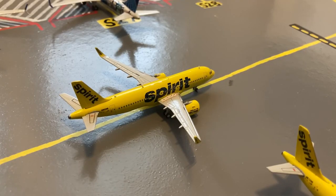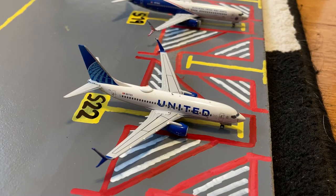Here on the taxiway we have this Spirit A320neo in the Bananas livery. It's taxiing out for a flight to Las Vegas. At gate 22 we have this United 737-700 in the new livery. This aircraft is heading out to Portland after arriving in from Jacksonville.